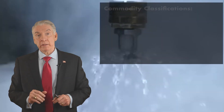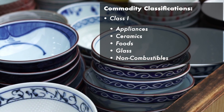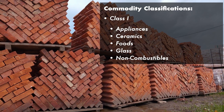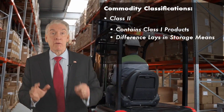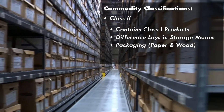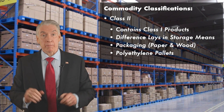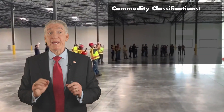Wet sprinkler systems are good for Class 1 commodities — things that don't burn as easily, such as appliances, ceramics, food, glass, and non-combustibles. Class 2 commodities are Class 1 products, but the difference lies in how they're stored: are they stored in paper-type storage or on polyethylene pallets? That will raise them to Class 2, but wet sprinkler systems may still be sufficient.